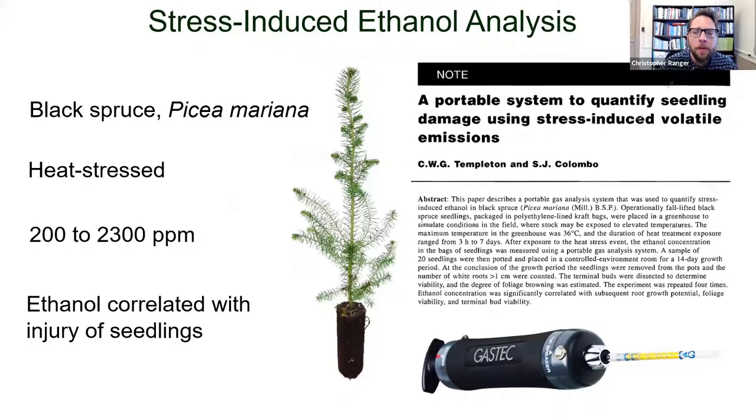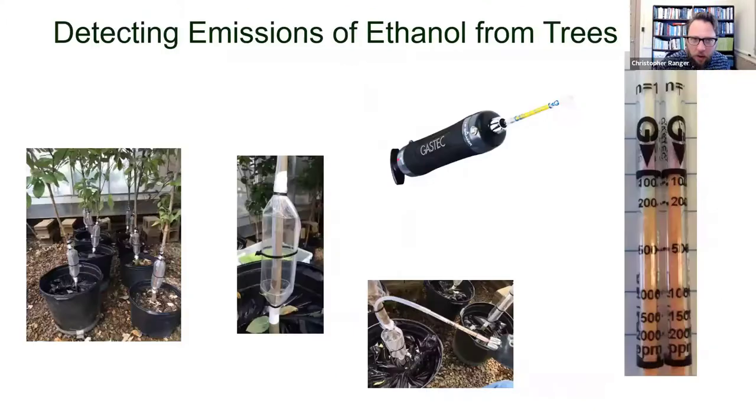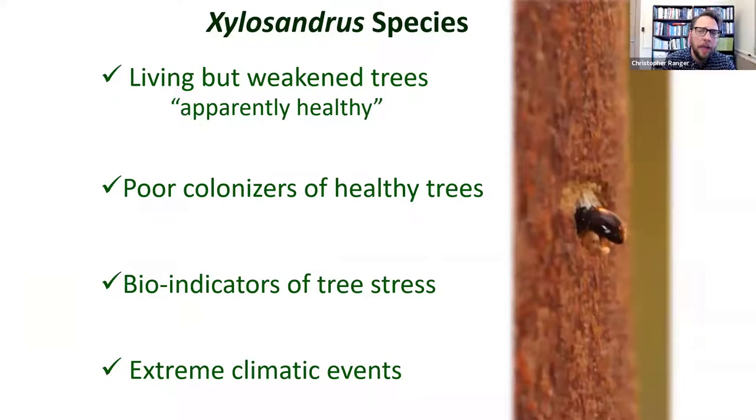There is interest from growers and extension agents in identifying trees that are actively emitting ethanol before attacks occur. We've been testing a portable handheld gas sampling device described by Templeton and Colombo, originally used to document ethanol emission from heat-stressed black spruce seedlings. We've demonstrated this device can detect ethanol emission from trees, and we're conducting ongoing experiments to optimize this process. We're also testing additional ethanol sampling techniques, with the goal of predicting which trees are likely to be attacked.